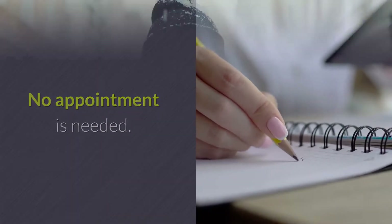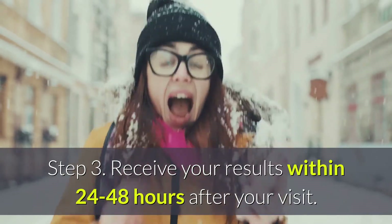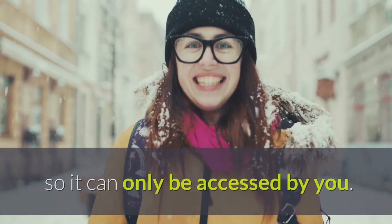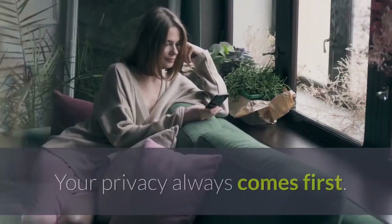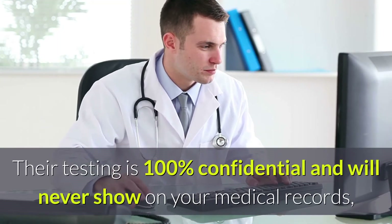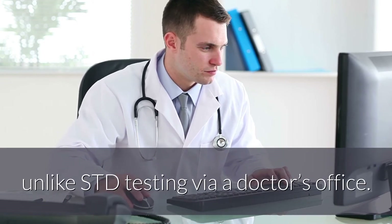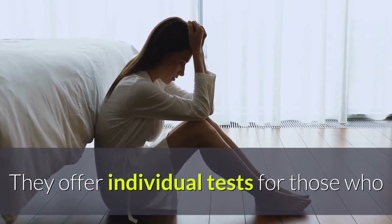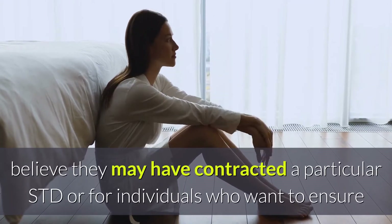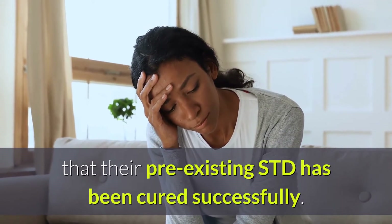No appointment is needed. Step 3: Receive your results within 24 to 48 hours after your visit. Your test results are sent to you via your private online account, so they can only be accessed by you. Your privacy always comes first. Their testing is 100% confidential and will never show on your medical records, unlike STD testing via a doctor's office. They offer individual tests for those who believe they may have contracted a particular STD, or for individuals who want to ensure that their pre-existing STD has been cured successfully.